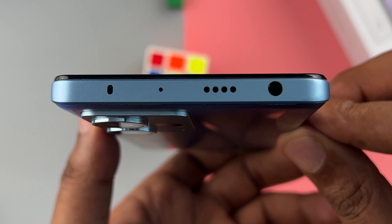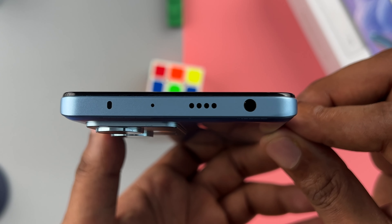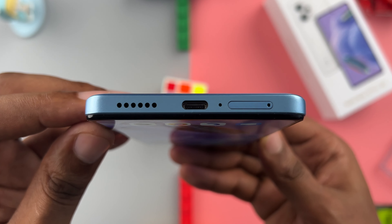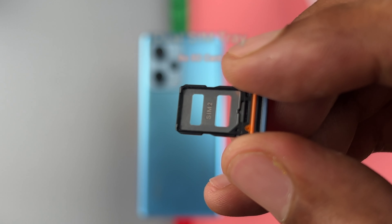On the top, you have an IR blaster, a microphone, a speaker and a 3.5mm headphone jack. On the bottom, you have a second speaker, a second microphone, a USB Type-C port and a tray that houses two 5G nano SIM cards.